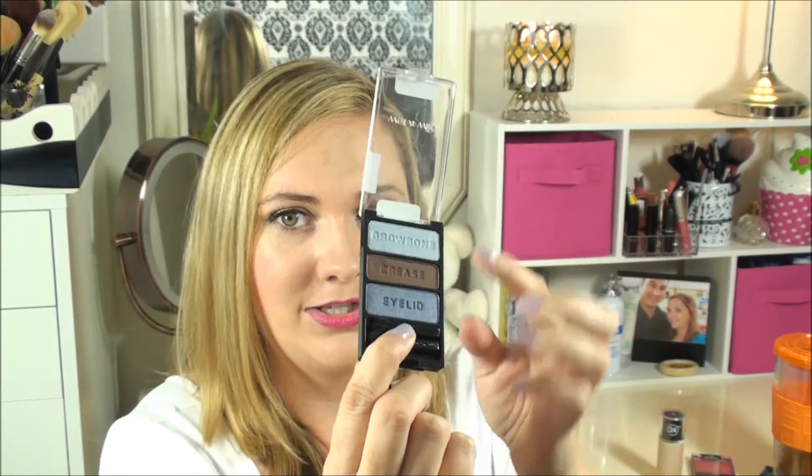I really love the brown in the one called On Cloud Nine — it's just like this perfect hot chocolate matte brown. If you're new to makeup, it tells you on the back where to put each shade, and the eyeshadows themselves say things like brow bone, crease, and eyelid. So it'll tell you how to wear it if you don't want to think about it, though you don't have to wear it that way — you can be creative.